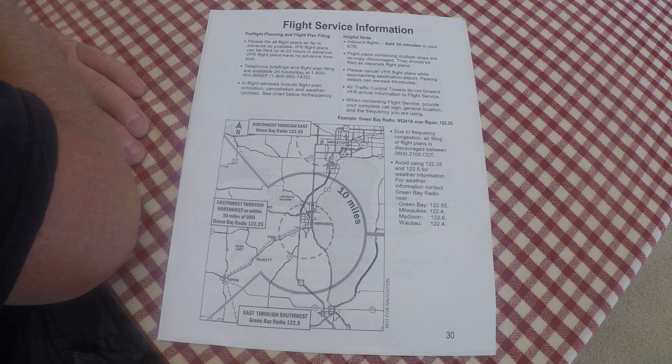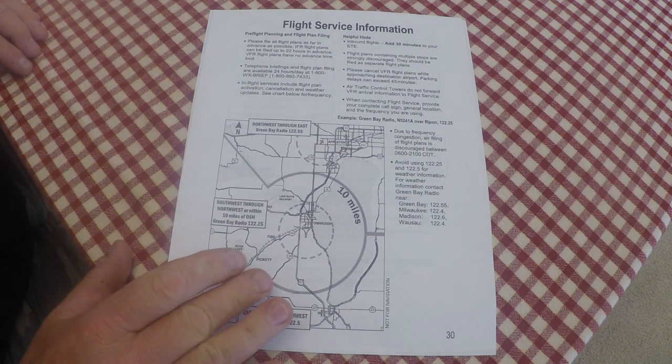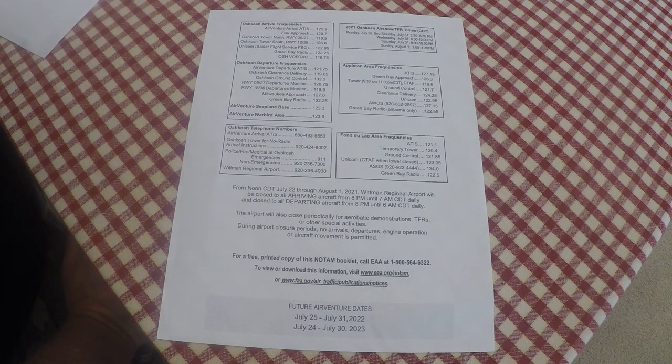The last package — package five — is just hip pocket stuff. Page thirty is flight service info, always good to have. The back cover — page 32 on the PDF — has a whole mess of frequencies for Oshkosh, Appleton, Fond du Lac, local phone numbers, NOTAM effectivity, and all that. It's also good if you want to listen to frequencies during the air show. Package five has just two pages — page 30 and the back cover. I call it just general info.